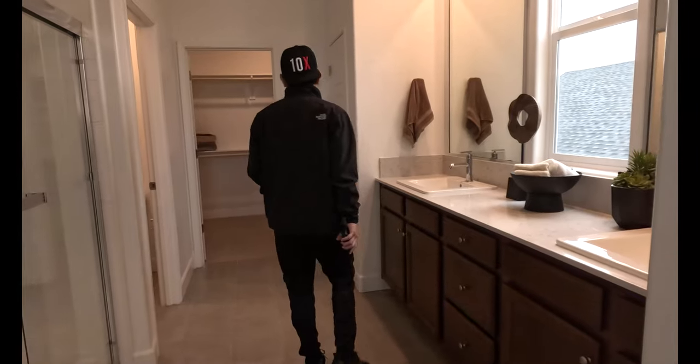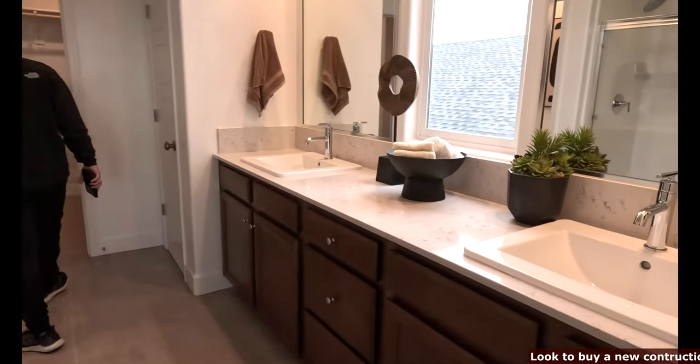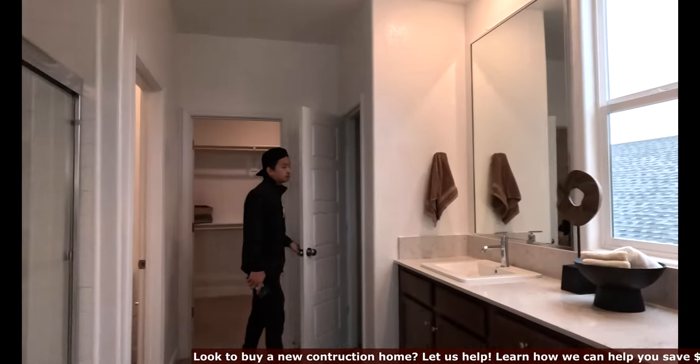This is the master bathroom — double sink, nice walk-in closet right here, and another closet here which is a linen closet.